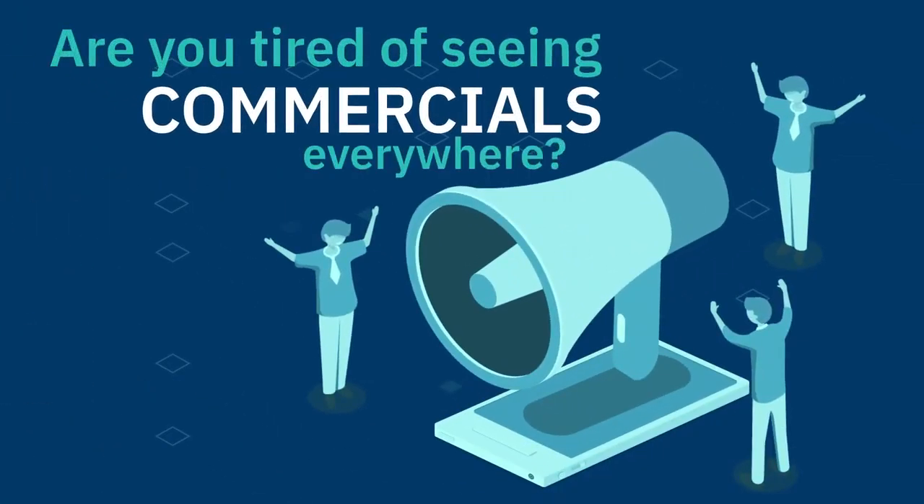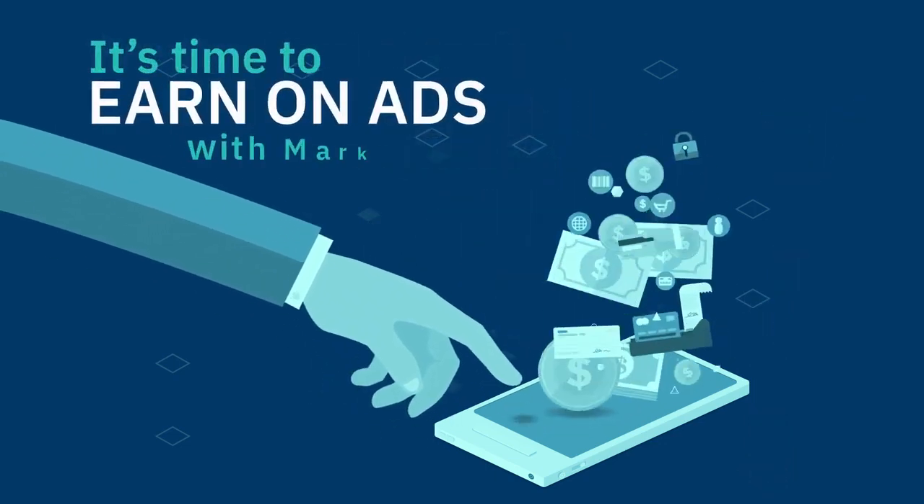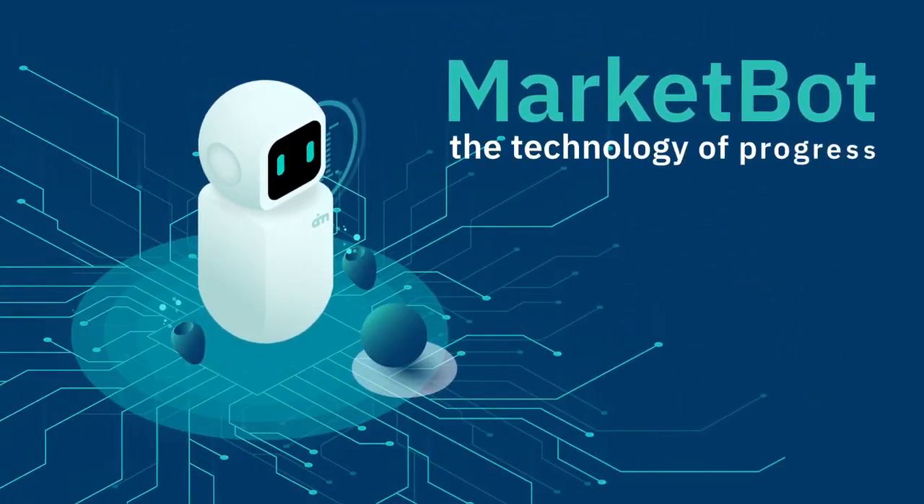Are you tired of seeing commercials everywhere? It's time to earn on ads with MarketBot. MarketBot — the technology of progress.